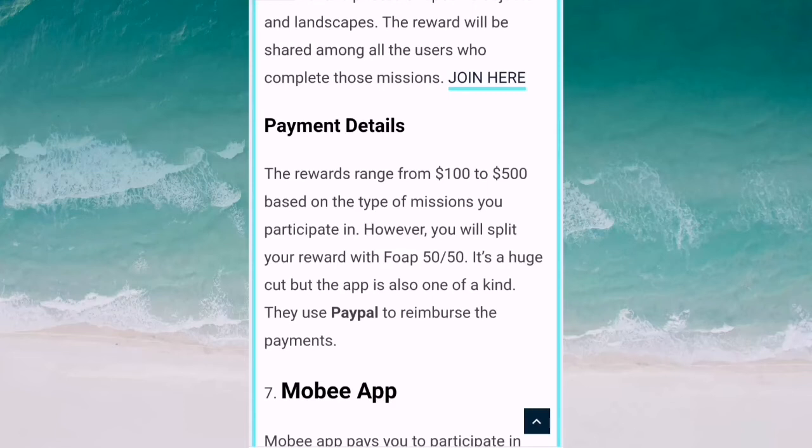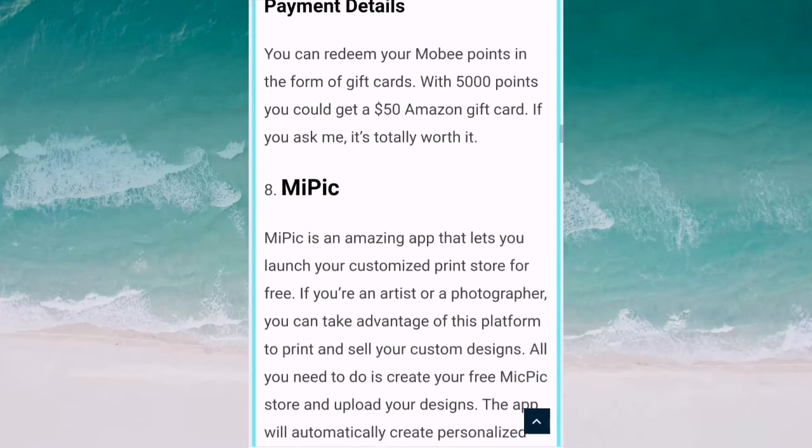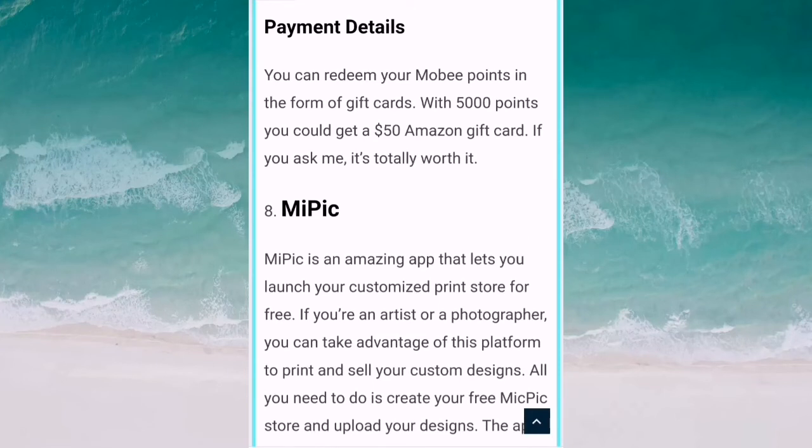Number seven is Mobee. Mobee pays you to participate in secret mystery shopping ventures. All you have to do is install the app and shop for your favorite things. You will earn points for each of your purchases. Gather those points to receive exciting prizes or liquid cash. You can redeem your Mobee points in the form of gift cards — with 5,000 points you can get a $50 Amazon gift card.